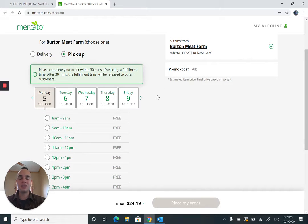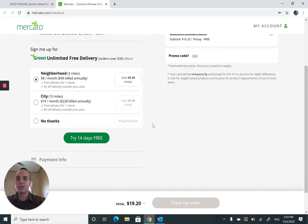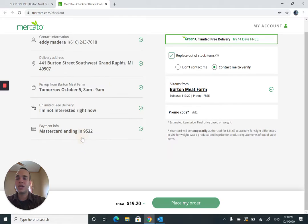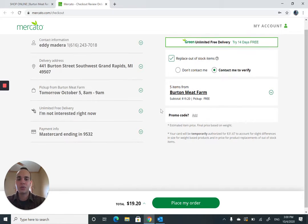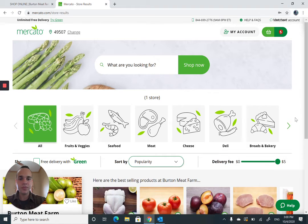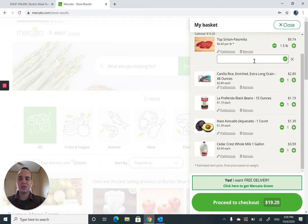If you've ever ordered through Amazon, it's pretty much the same thing — ends up on your doorstep. I'm going to do pickup, bright and early in the morning just before I get into work. Before I finalize, I remembered something I was missing about how I want my top sirloin cut. So I go back to the Mercado UI and click back into my basket. There are preference options — I want my top sirloin steak to be at least a quarter of an inch thick when cutting it, so the butcher is aware of how to fulfill that order.